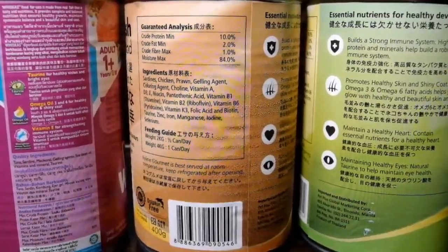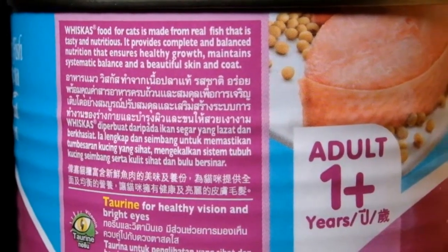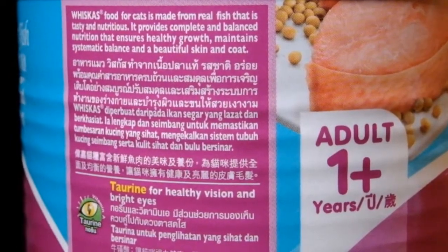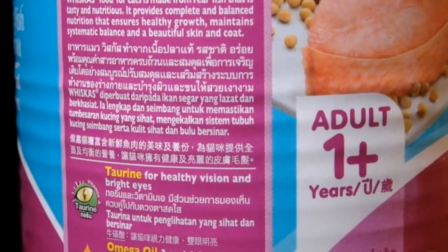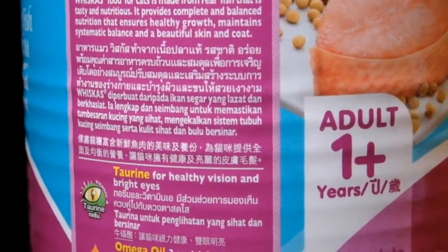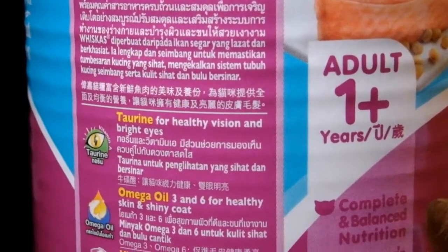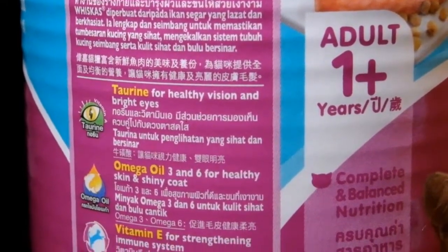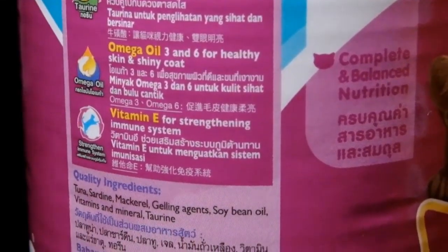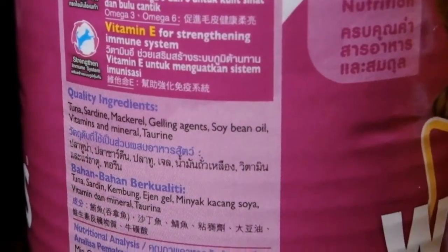Basahin lang natin yung features ng Whiskas. It says that Whiskas food for cats is made from real fish that is tasty and nutritious. It provides complete and balanced nutrition that ensures healthy growth, maintains systematic balance, and a beautiful skin and coat. It has taurine, omega oil 3 and 6 for healthy skin and shiny coat, and vitamin E for strengthening the immune system.